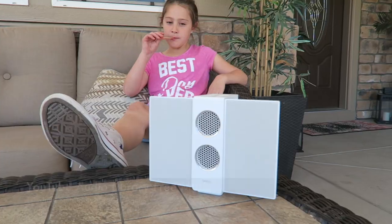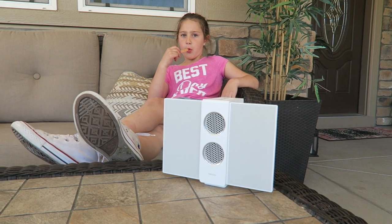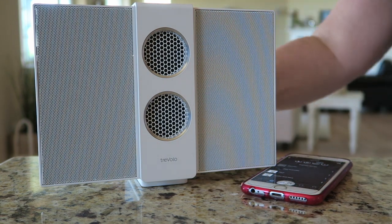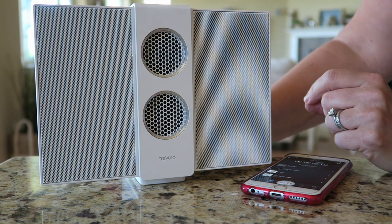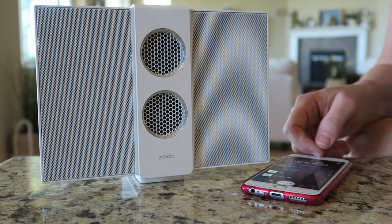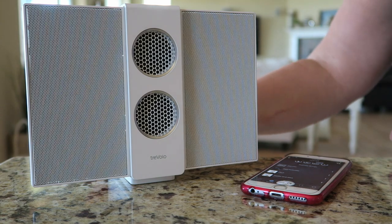Let's take it outside and see how it sounds. The sound is amazing — no matter where we put it, it sounds really good. Outside it even sounded great and we've got all kinds of noise going on out there. I'm super happy with this. I think we're going to probably put it in my sewing room so I can have music while I'm sewing, or in the school room. But since it's almost summer, this might get taken to the pool with us. This thing is awesome, I really, really like it.